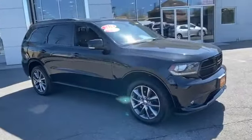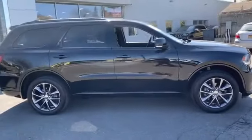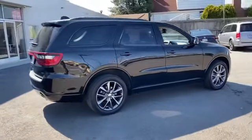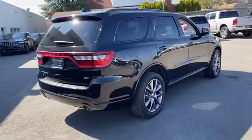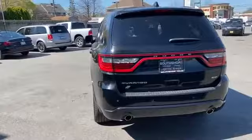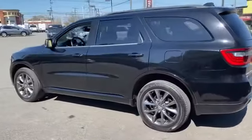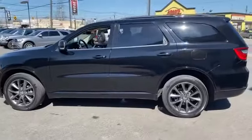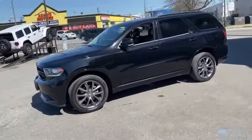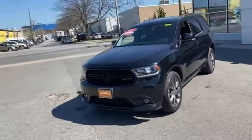2018 Dodge Durango with less than 40,000 miles on the odometer. This SUV offers space as well as power and performance. Fall in love with its many extra features, which include side view mirrors with turn signals, backup camera, navigation, satellite radio, multi-zone air conditioning, all-wheel drive, parking aid sensor, third row seating, and heated side view mirrors.